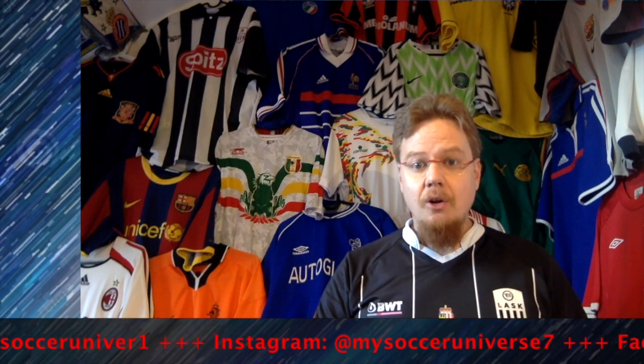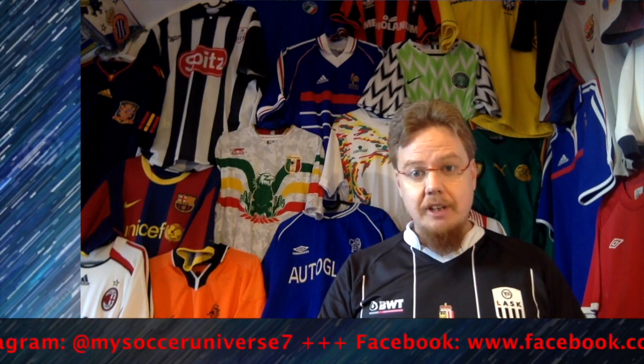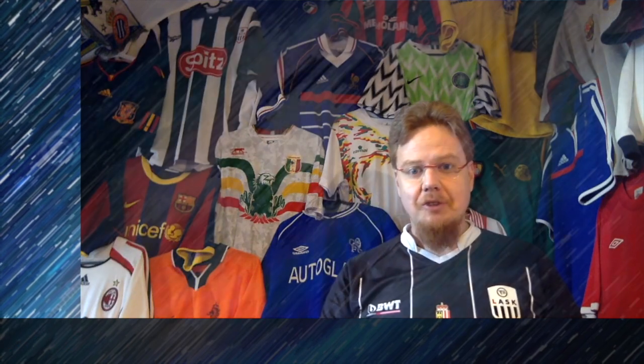I really hope you enjoyed this video. If you did, here are some videos and playlists that you might enjoy too. Please consider subscribing to my channel as it will keep you updated on all the things rotating in my soccer universe. I wish you a wonderful day!